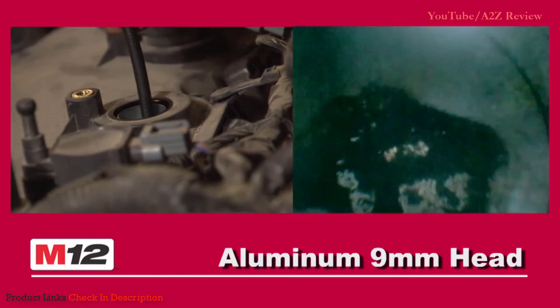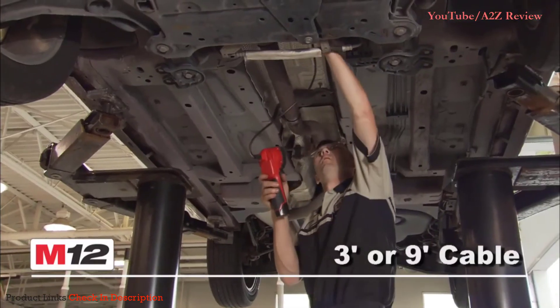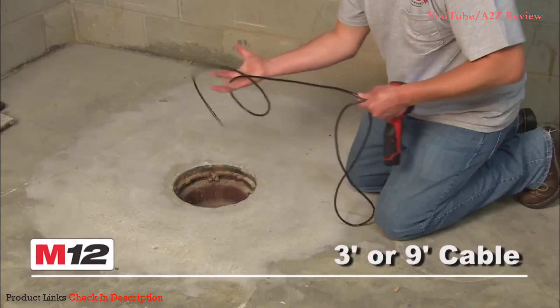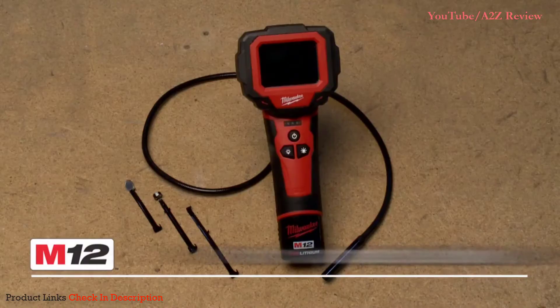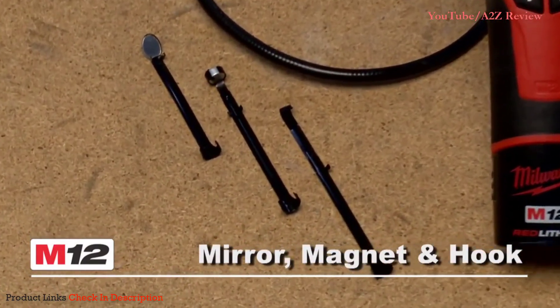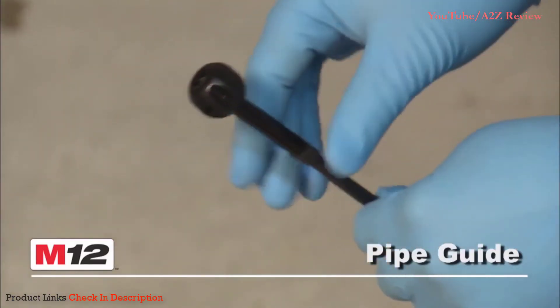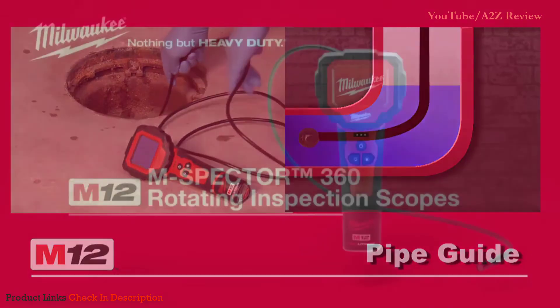This model features a 9-millimeter camera that processes images in 640 by 480 format. Its semi-rigid cable is three feet long and it comes with a hook, magnet, mirror, pipe guide attachment, and carrying case. This model uses the brand's M12 battery system and comes with a battery charger and case. The downside is that the cost makes this tool a significant investment.